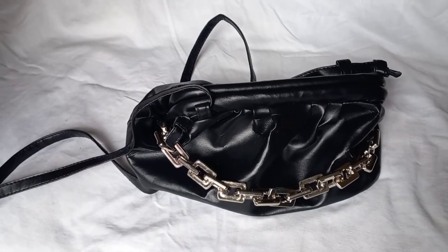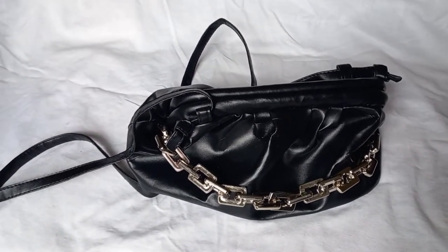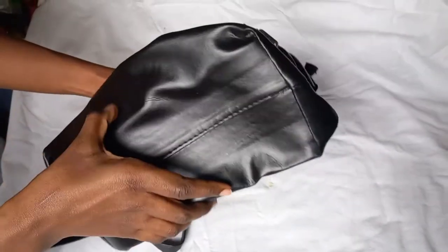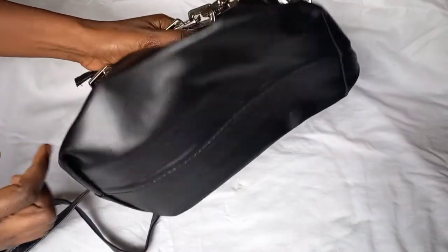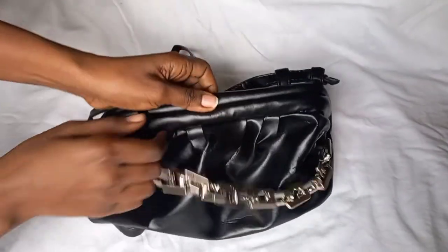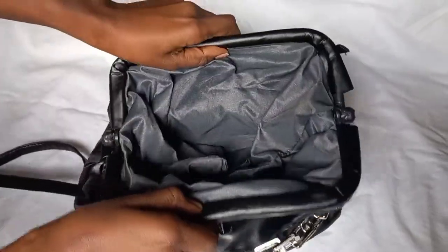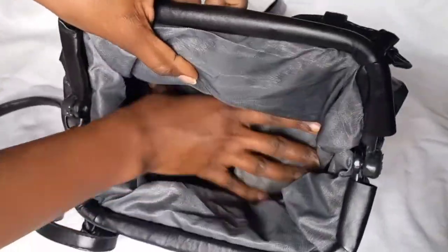One of the great things I love is the structure — it has a wide base so it can carry a lot of things. It also has a very easy mechanism for opening and closing, and when you open it the inside is really massive.